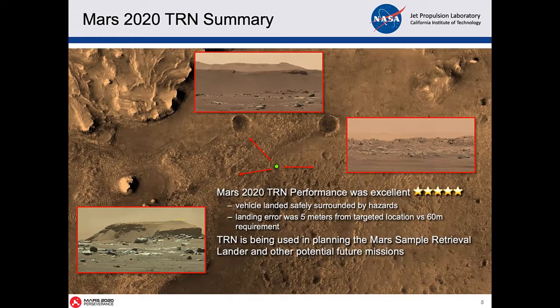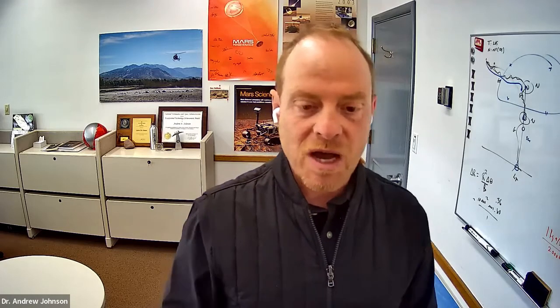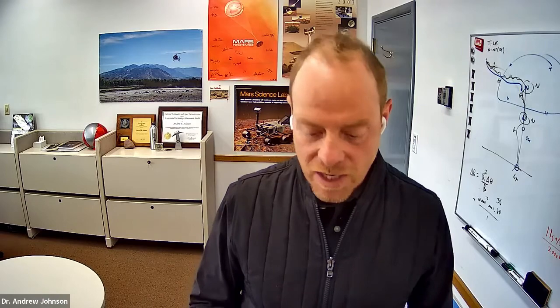We're done with Perseverance, but now we've moved on to the next mission, which is the Mars Sample Retrieval Lander. It's going to also need this terrain relative navigation capability, and it will, in fact, do pinpoint landing — landing in a very specific spot where the samples that Mars Perseverance has collected will be placed on the surface. It could also apply to other science missions. So thank you, and with that I'll hand it off to the next speaker.